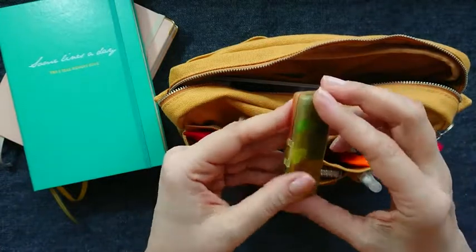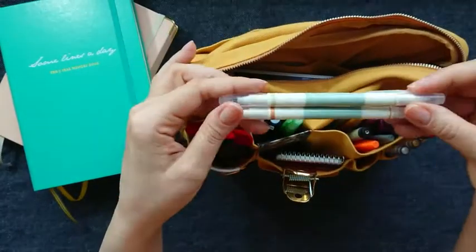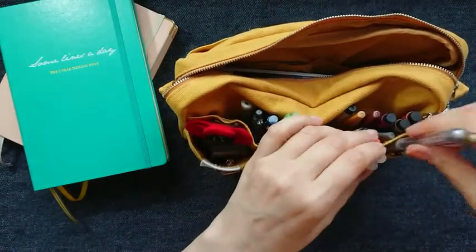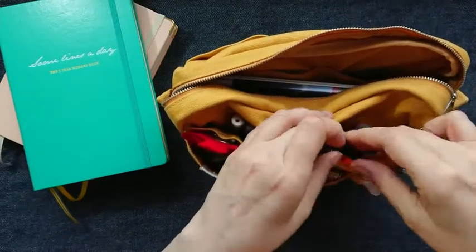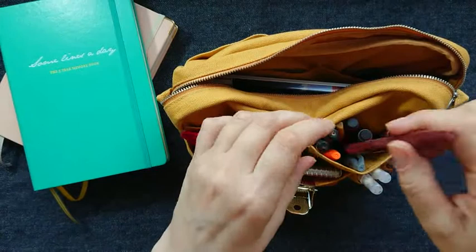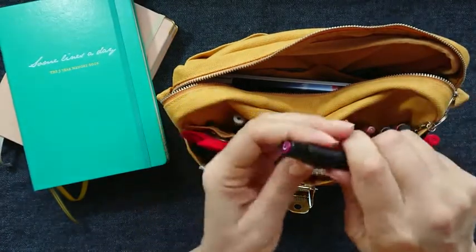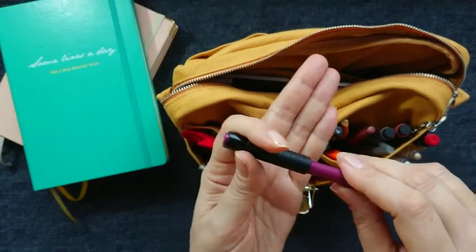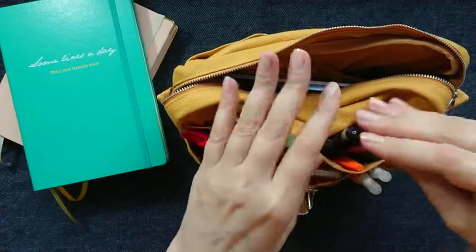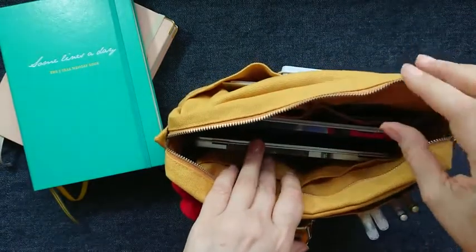I also have a Sennelier palette — very small, very useful — always here. Some clips, some highlighters, gold and silver pens. Here are Pentel pens, also good for writing and sketching, and some Pitt Artist calligraphy pens. It's a calligraphy nib but of course I use it for everything. And fineliners, which are also useful.